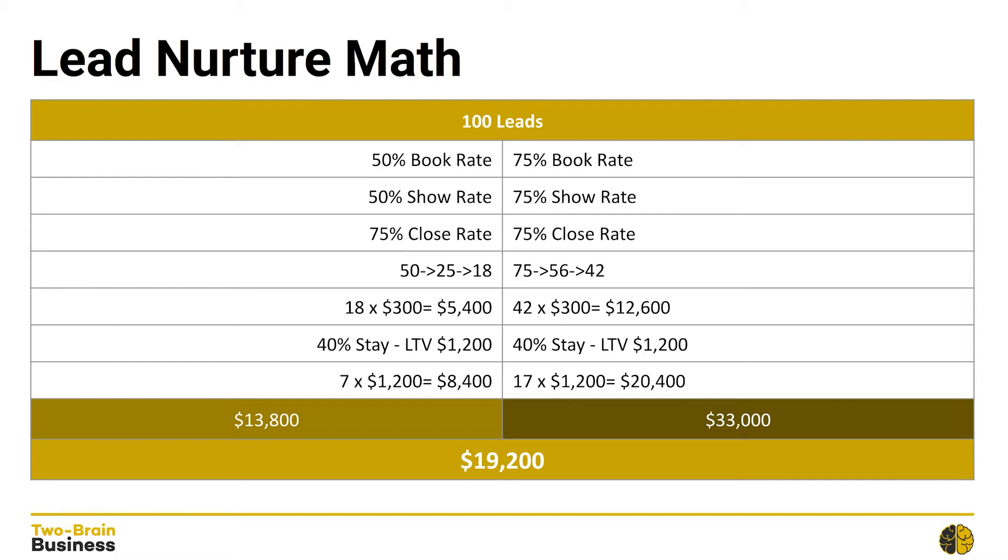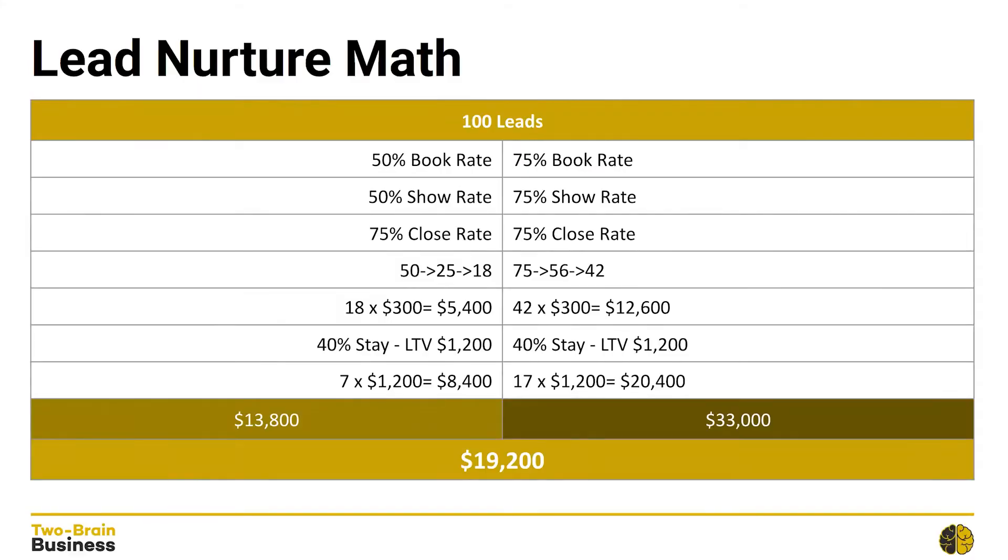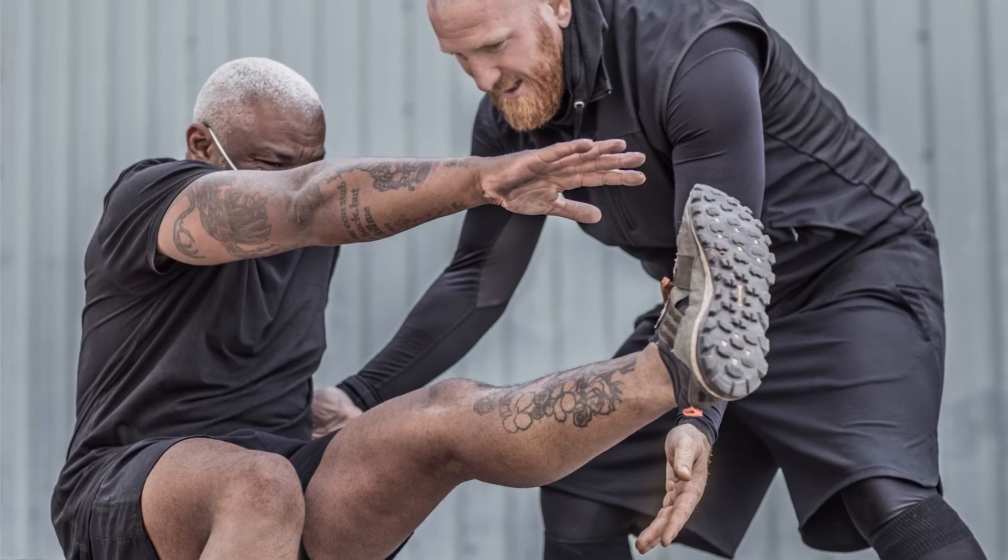50% of the 50 that booked actually show up for their appointment, so that's 25 people. 75% of those people buy our introductory package, so that's 18 people. Let's say that the front-end package costs about $300, so that's going to be a total of $5,400 in front-end revenue. But we also know that there's back-end revenue to consider as well, meaning revenue generated after retaining these new clients.